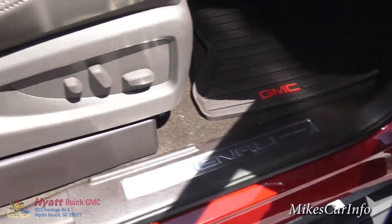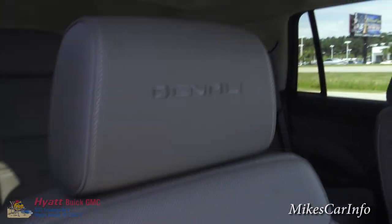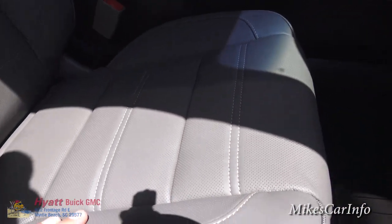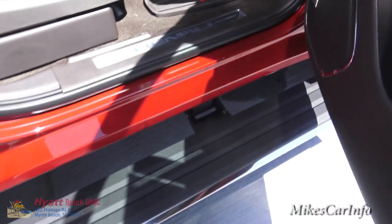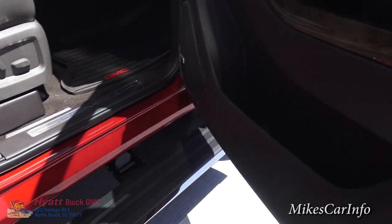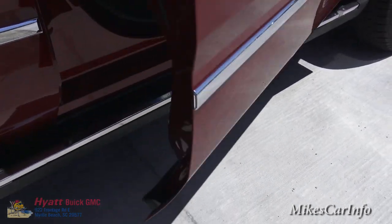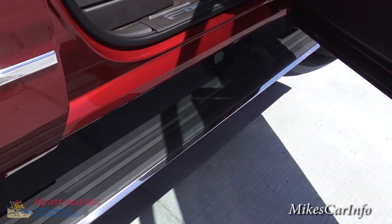You got the Denali threshold badge there. This is a heated and cooled perforated leather seat here in the front for the driver and passenger. You've got the handle here, and you may have noticed the power running board deploys when I opened the door. Let me show you that again — they disappear after a second, get out of your way, and they are pretty much silent. When you open up the door, they're right there for you. It's a feature you can turn off if you want, but the default is on.